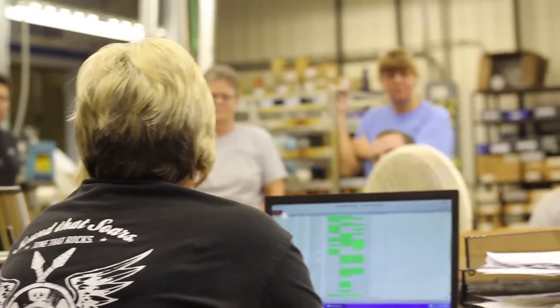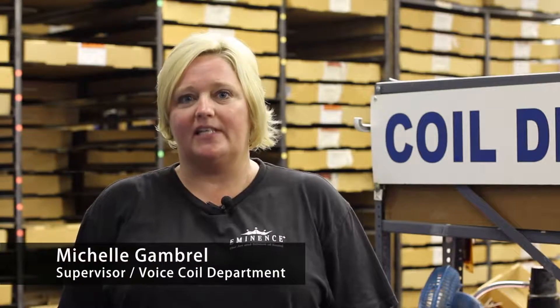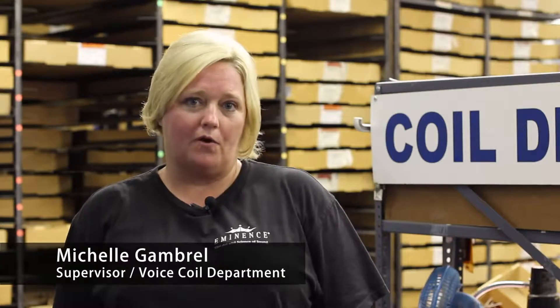My name is Michelle Gambrell. I am the supervisor in the voice coil department. I have been with the company for 16-plus years. I currently have 17 employees working under me.